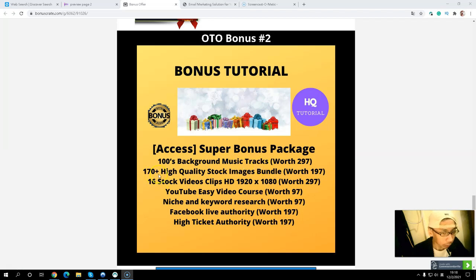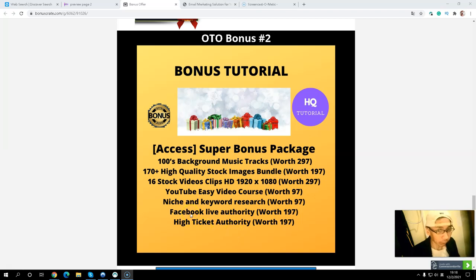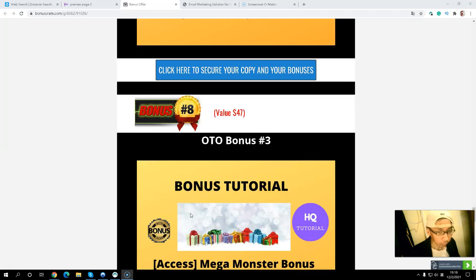The package also includes over 170 high-quality stock images, 16 stock video scripts, a YouTube Easy video course, keyword research training, Facebook Live Authority, and High Ticket Authority. You will get a ton of goodies — this is a very super bonus package.